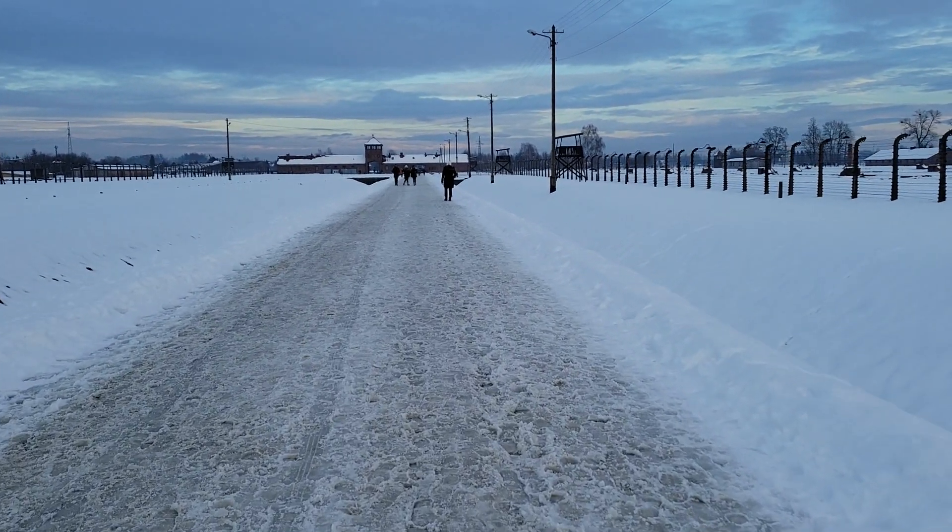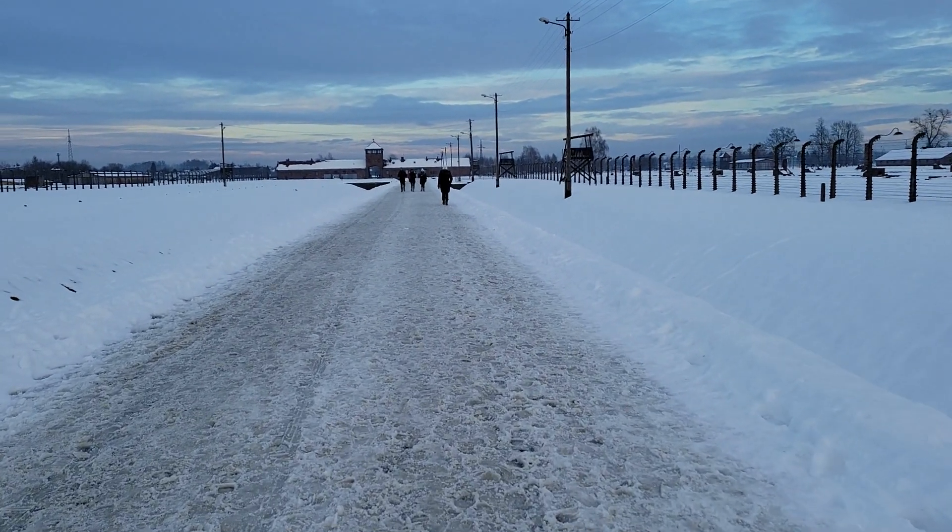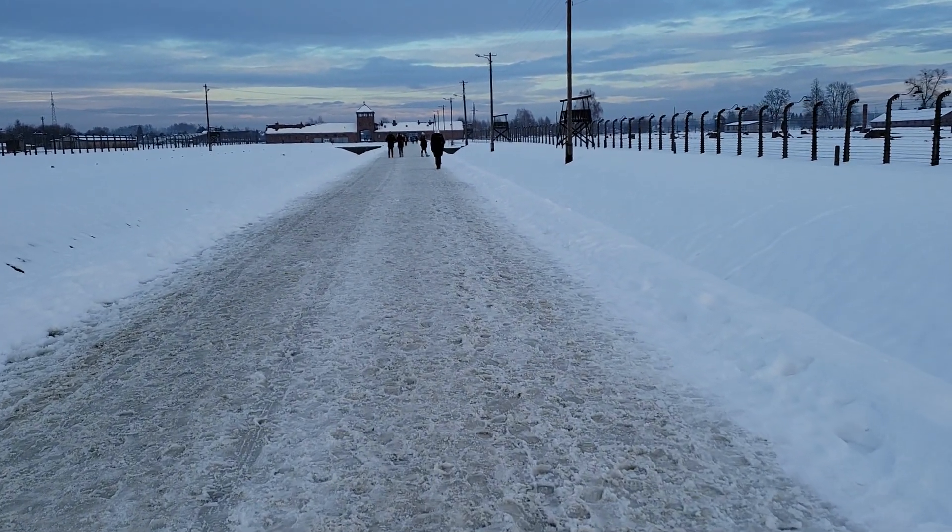Over a million were executed in this camp at the five gas chambers and crematoriums.